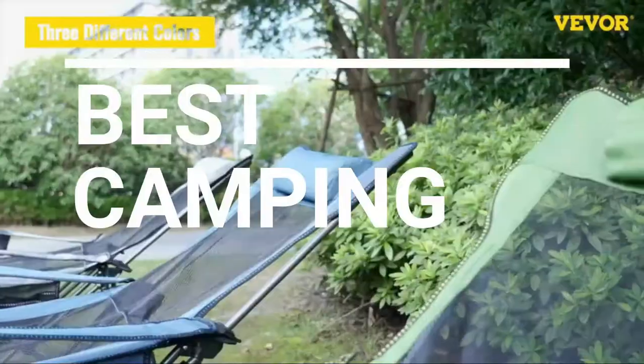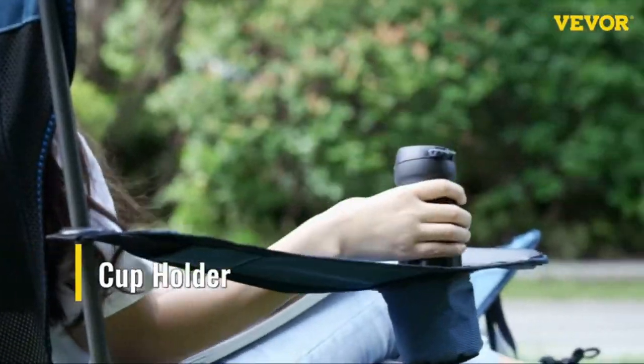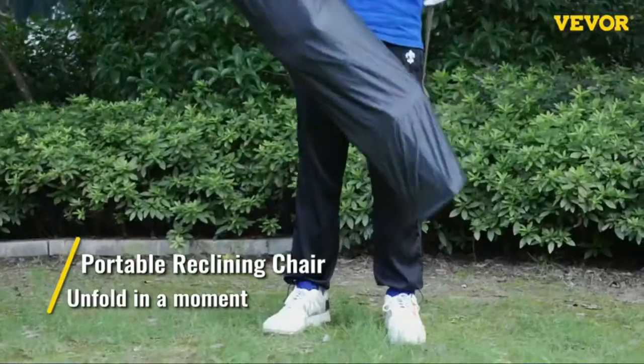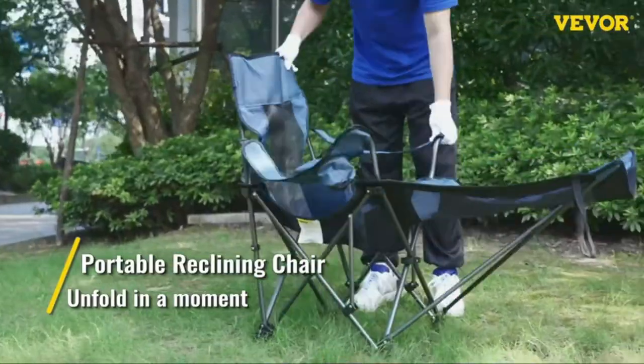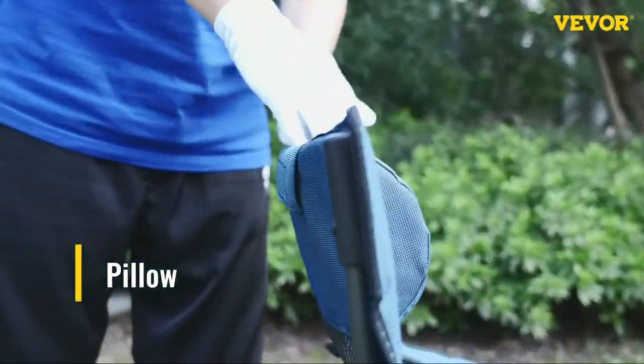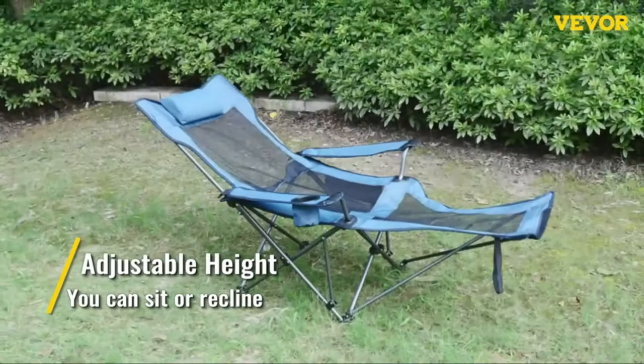In this video we break down the top 5 best camping rocking chairs you can buy right now. We made this list based on performance, features of the product, value for money, manufacturer's reputation, and most importantly actual user feedback. So if you choose from this list, you can be rest assured that you are buying the best camping rocking chair on the market this year.